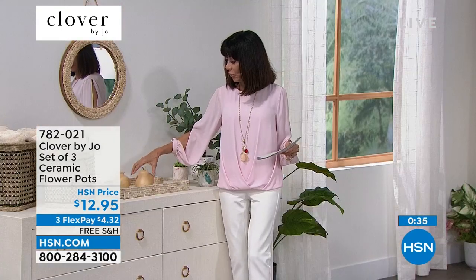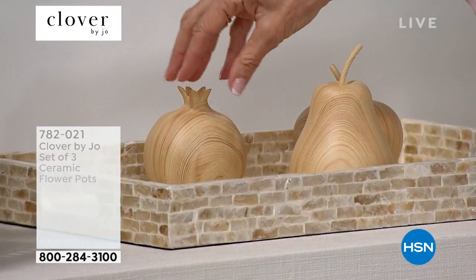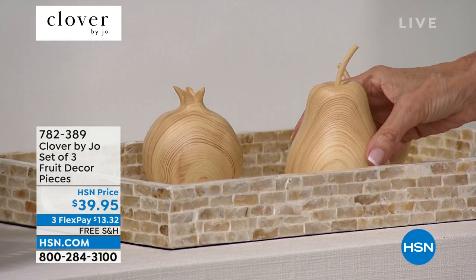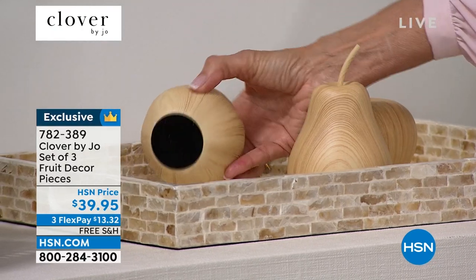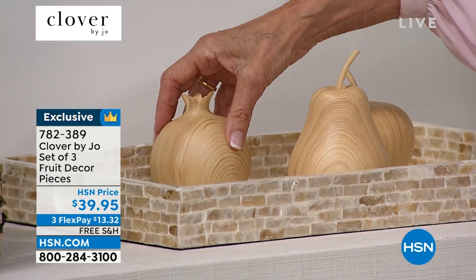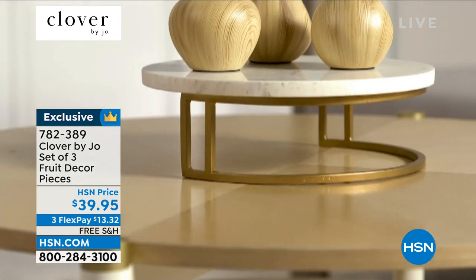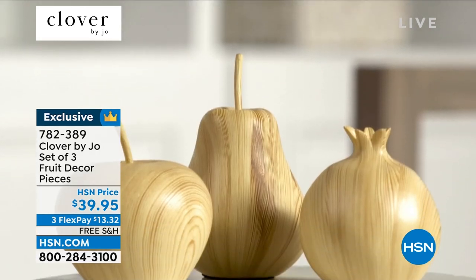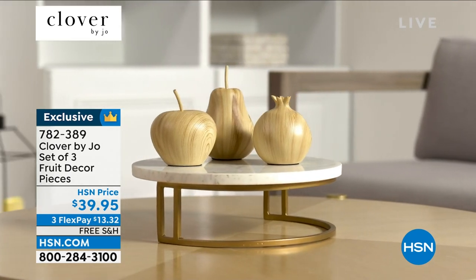Also available: beautiful wooden decorative fruits — you get the apple, the pear, and a pomegranate. They're all done in wood with a velvety lining on the bottoms to protect wherever you place them. Item number 782-389, $39.95 with free shipping and handling and three FlexPay payments on the HSN card.